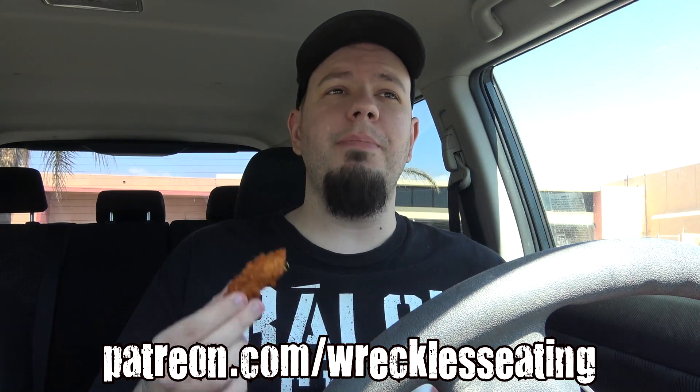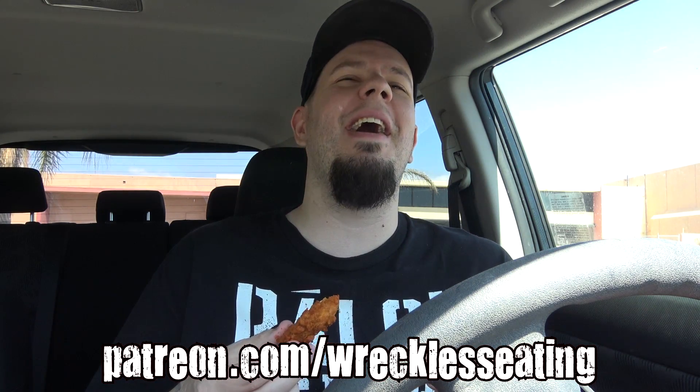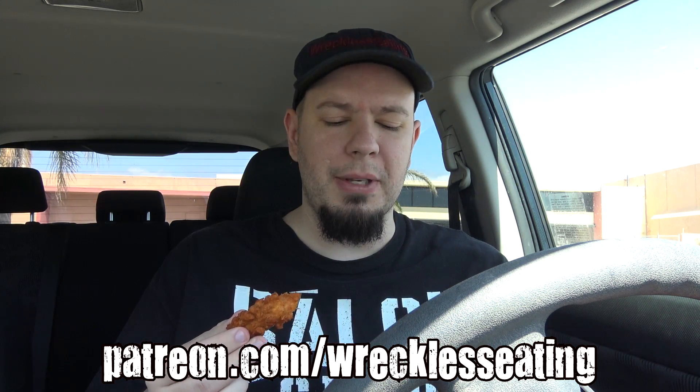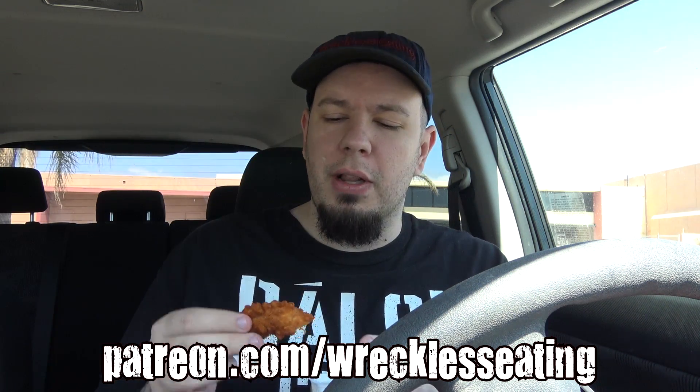Consider supporting our Patreon. We need it now more than ever because YouTube is really having some problems, but you can get mid-month challenges and main shows early, along with some exclusive reviews, content, and Q&As — all kinds of good stuff. Go in the description for the link.